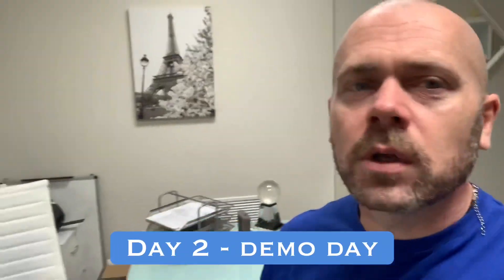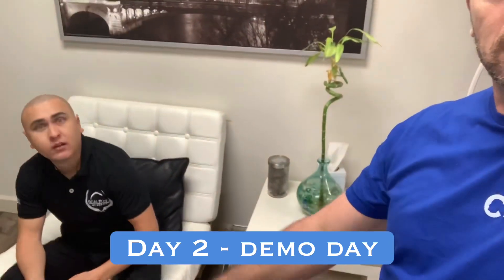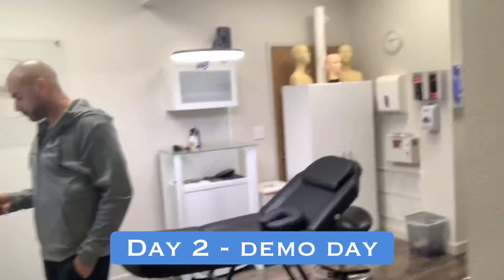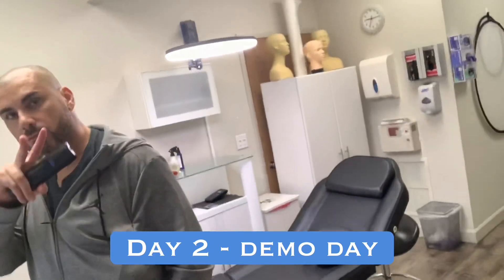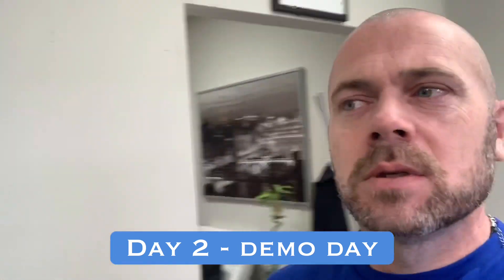Demo day today. We're in Hairline Studios. Say hello, Wilson. There's Nando. I'm just going to get set up for the demo day in a minute.